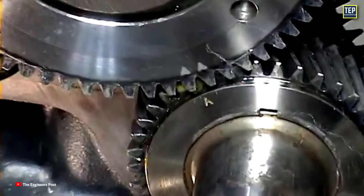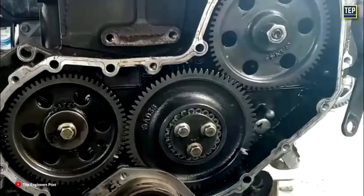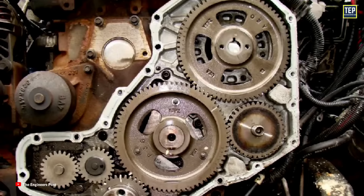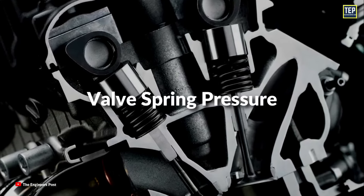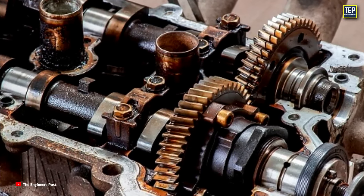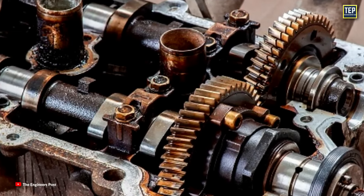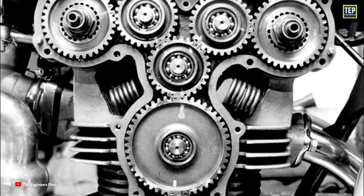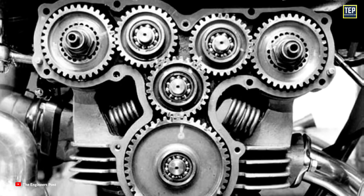This noise is sometimes desirable to hot rodders as it produces a sound similar to that of a supercharger. Theoretically, gear drives are stronger, meaning they can handle significant valve spring pressure. Gear-driven camshafts provide the most accurate camshaft timing throughout the life of the engine, and typically minimum maintenance is required. However, gear drives tend to be the noisiest of all cam drive types due to the backlash in the gears.